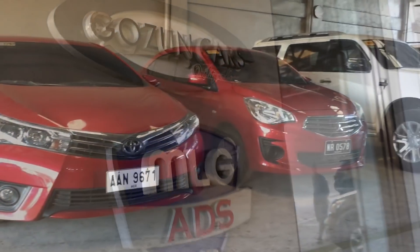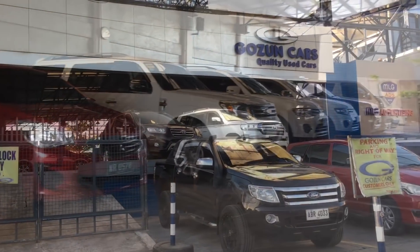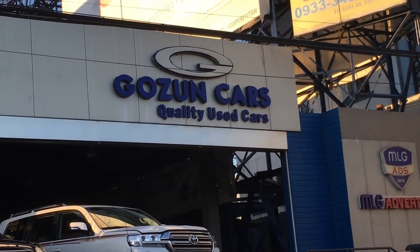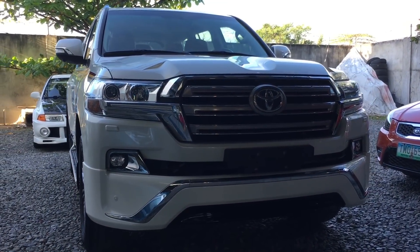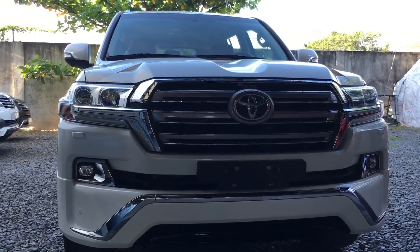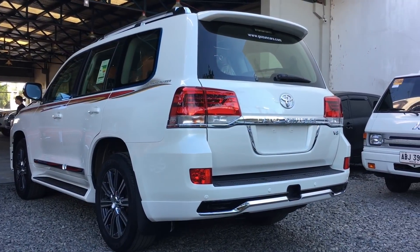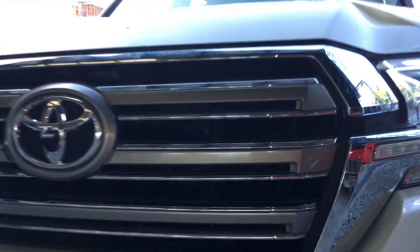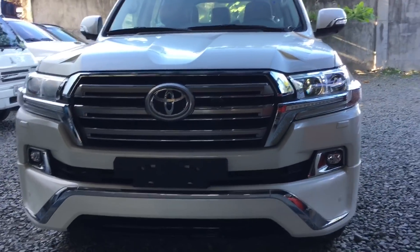Before we start, I want to give a big thanks to Gozon Cars Pampanga for allowing me to review the LC200 Premium. Good day everyone! Today we have the 2018 Toyota Land Cruiser Premium. This is going to be a full in-depth tour of the Land Cruiser. Once again, this is Patrick Reyes TV. Let's have a review.